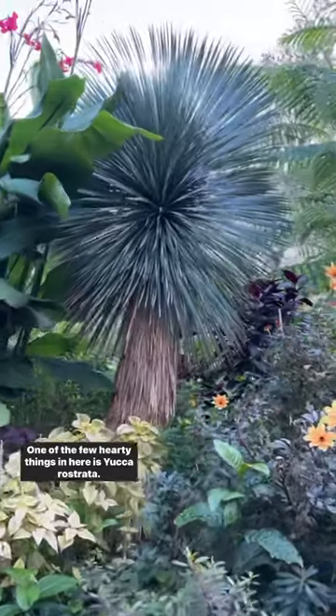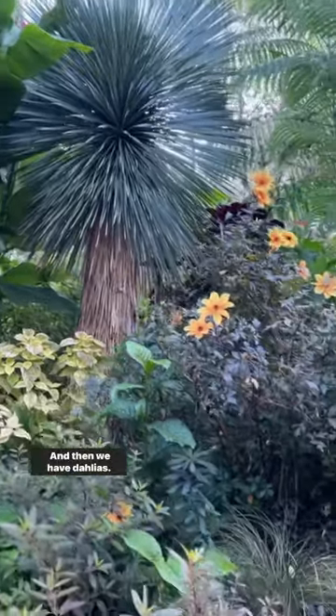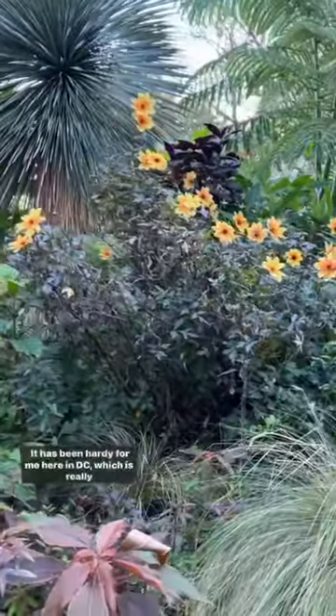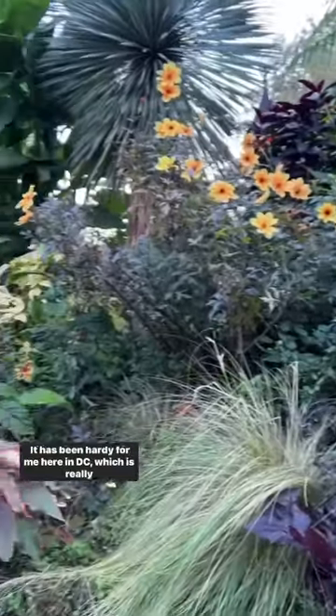One of the few hardy things in here is Yucca Rostrata. And then we have dahlias — this is Mystic Illusion. It has been hardy for me here in DC, which is really amazing.